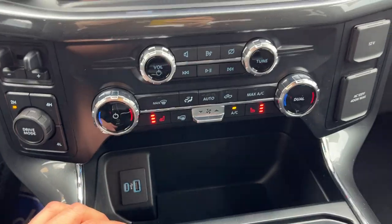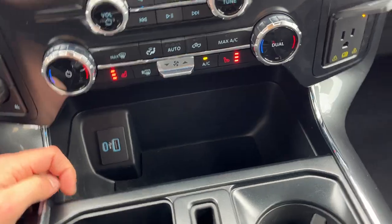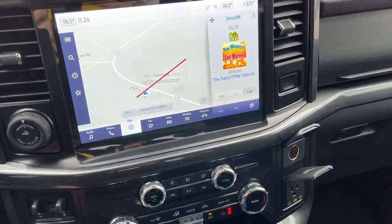Your climate controls with your heated seat controls, plenty of power options up front, and a couple of USB ports. You do also have wireless Apple CarPlay and Android Auto.